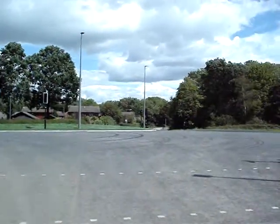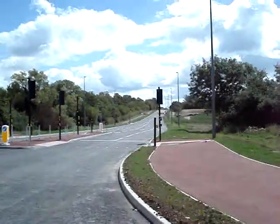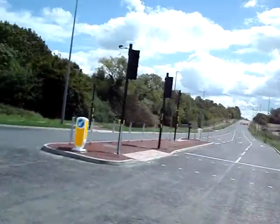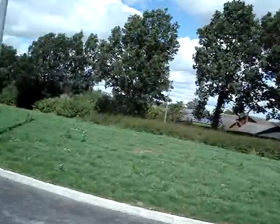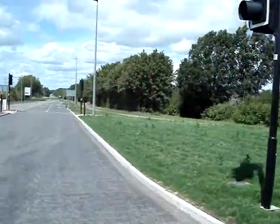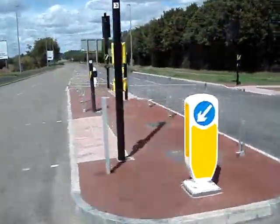Traffic light junction, there's a Toucan crossing. Two Miles junction, and here's the next one — another Toucan junction.